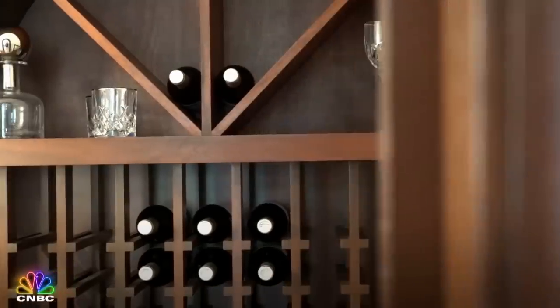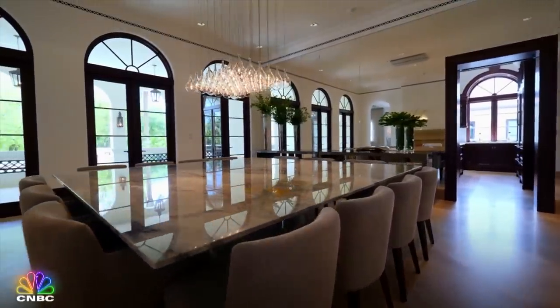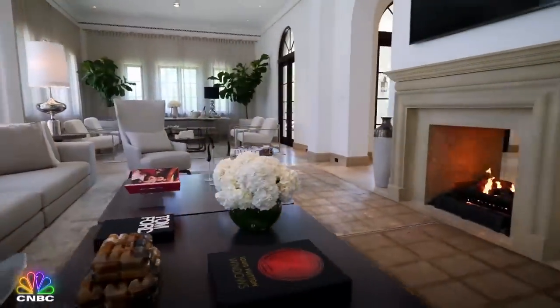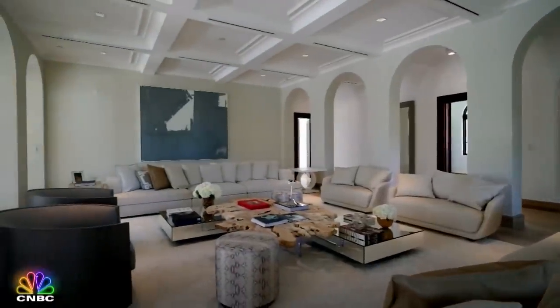In addition to the wine cellar and state-of-the-art kitchen, there's also a formal dining room with seating for 14, and a fireplace that pulls double duty in the expansive sitting room next door. There's also a family room big enough for a full-on fiesta.